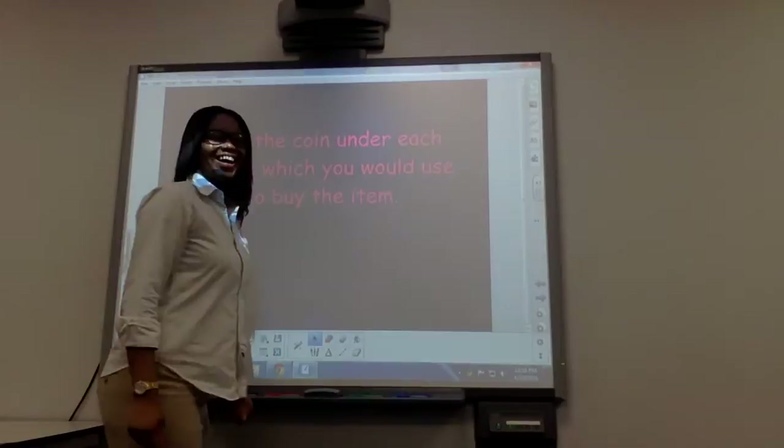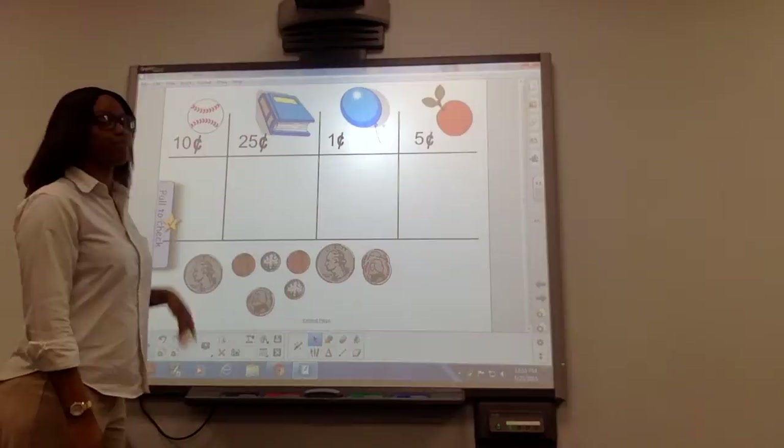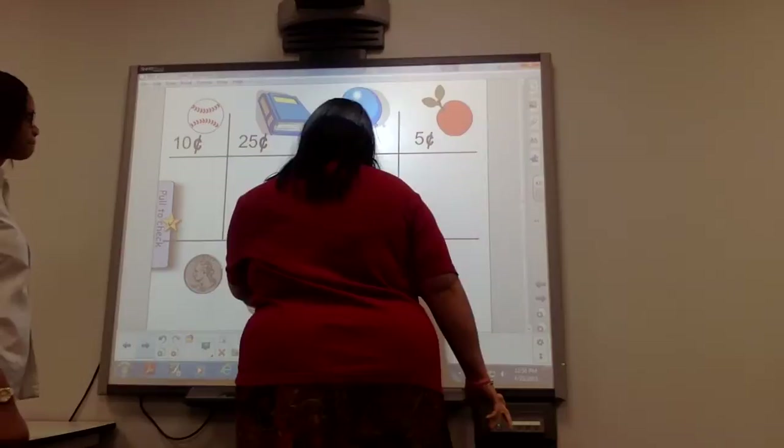All right class, now I'm going to show you some objects and you're going to pick the correct coin to go into the object. Our first object here is a baseball and it's worth 10 cents. Who can come up and show me 10 cents for the baseball? Come on up Janelle. I think it's this one. All right, we're going to see.